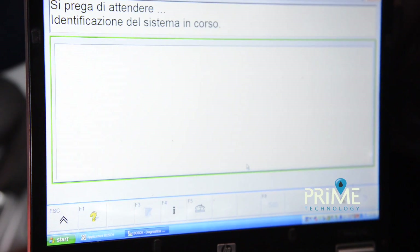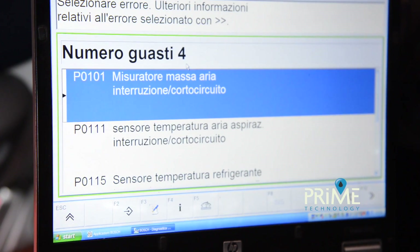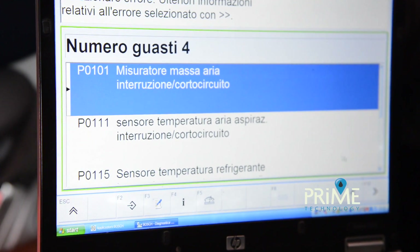We will perform a diagnosis to delete all the faults stored in the memory caused by malfunction of the propulsion system.